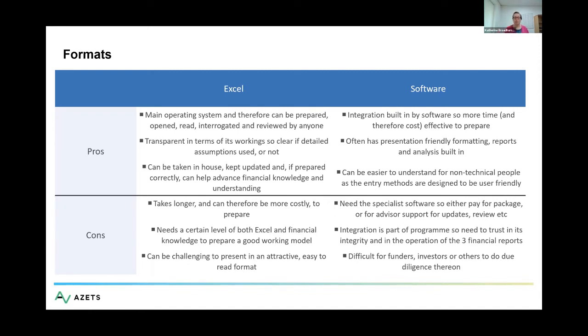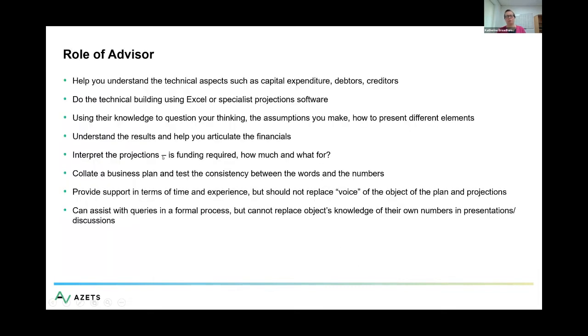Those are the two main ways of preparing forecasts, and sometimes people will go between the two. You might use software to establish that you have a funding need, then progress to Excel for more detail and transparency. It's horses for courses, and some of it depends on whether you have an advisor or not.